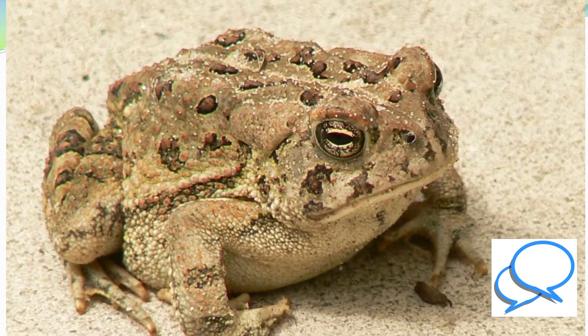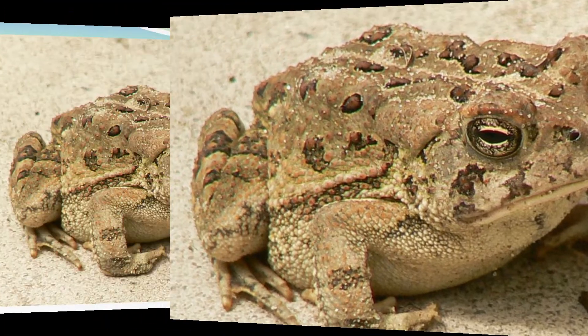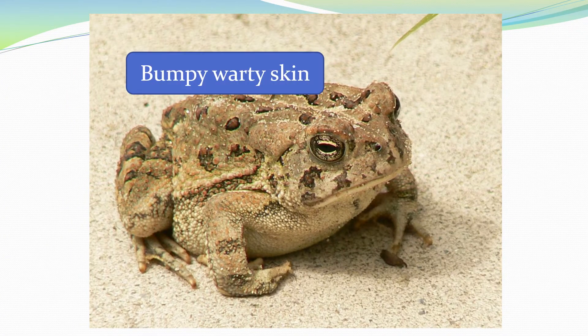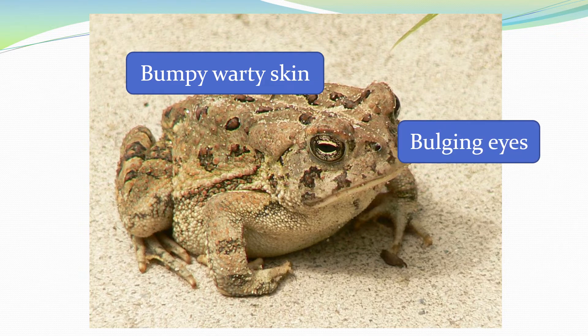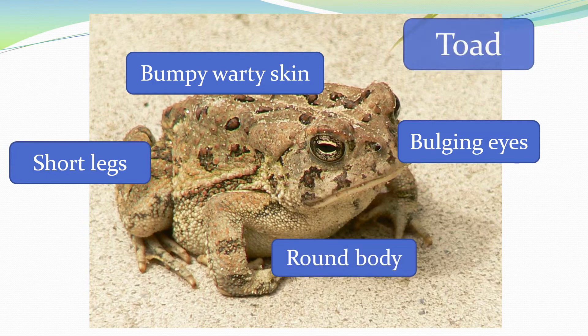Look at this animal. Is it a frog or a toad? This animal has bumpy warty skin, bulging eyes, short legs and a round body. This is a toad.